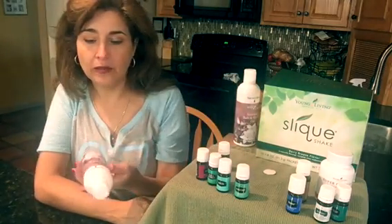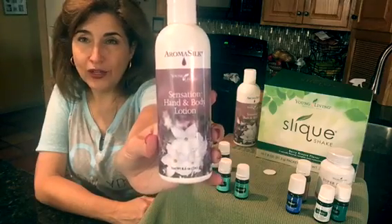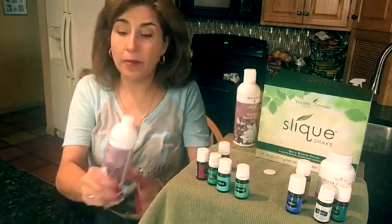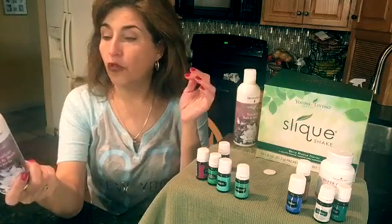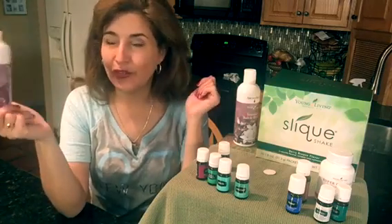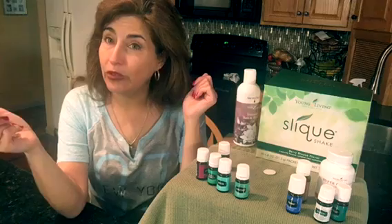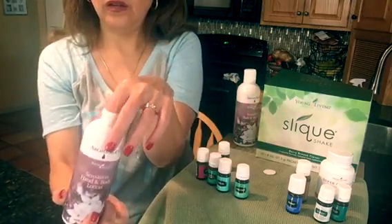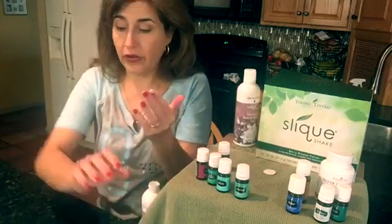What I'm more excited about is this is my first time getting the Sensation body lotion. It has incredible ingredients: shea butter, jojoba, rose hip, and St. John's wort. For those of you familiar with St. John's wort, you know that is used for emotional support. It is a thick, thick, pasty lotion and it feels very nice.